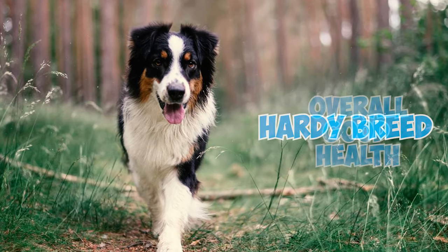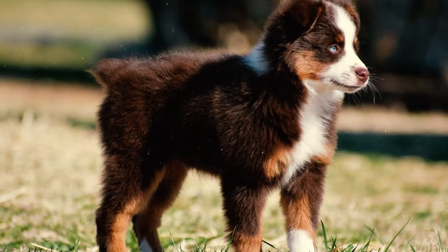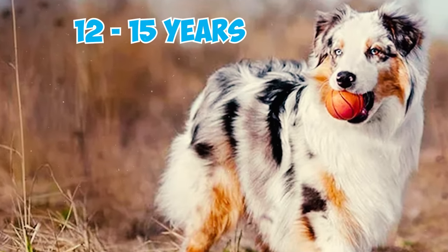Number sixteen: Australian Shepherds are a hardy breed known for their overall good health. A 1998 survey of 614 individuals indicated a median lifespan of around 12 and a half years, while the AKC specifies a life expectancy of 12 to 15 years.